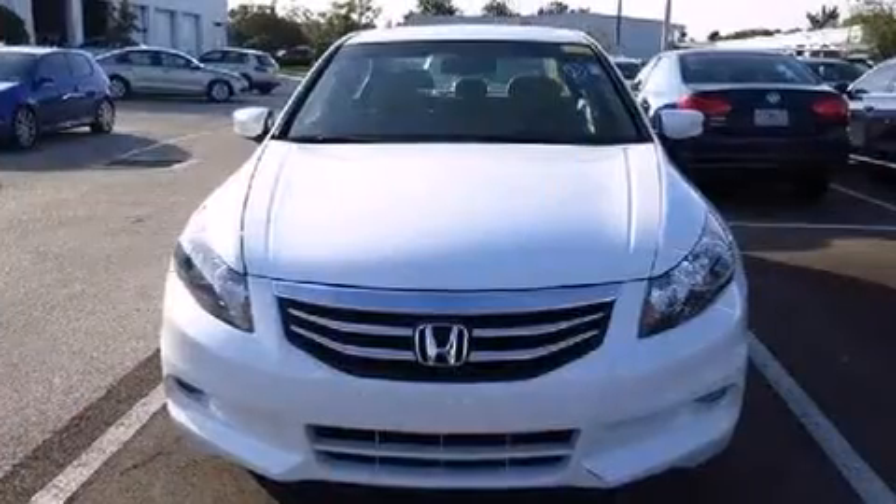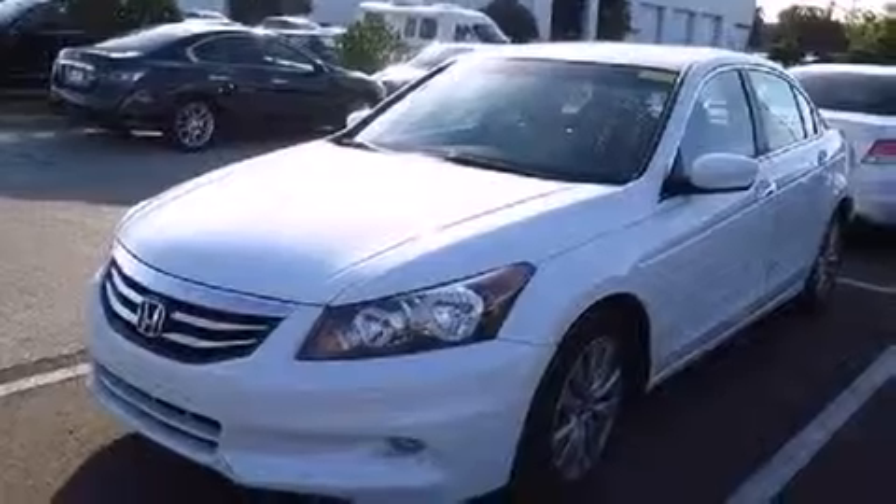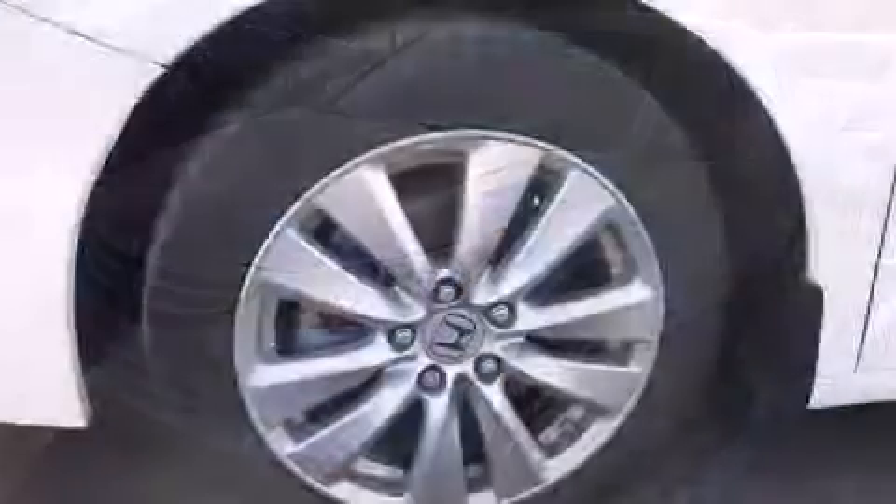A wealth of standard features mean that you no longer have to sacrifice, like power windows, mirrors, and seats, delay off headlights, a built-in garage door transmitter, heated seats, and seat memory.